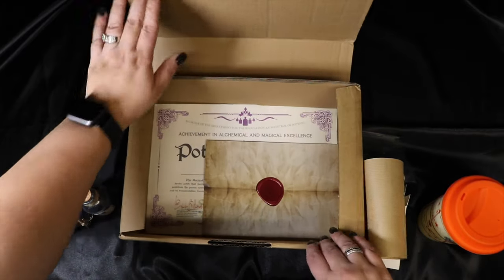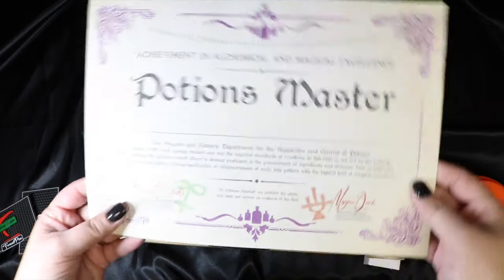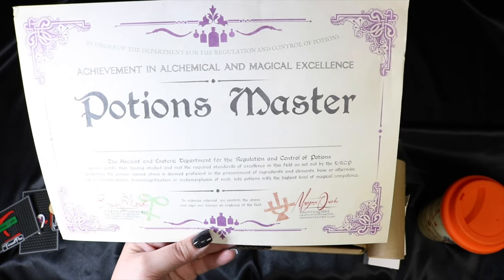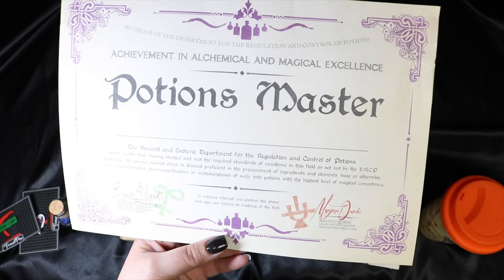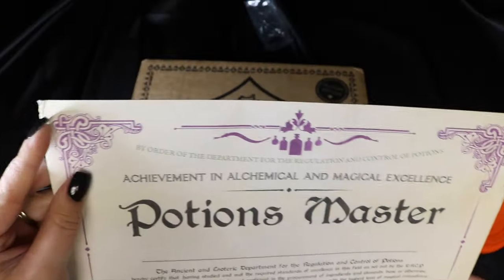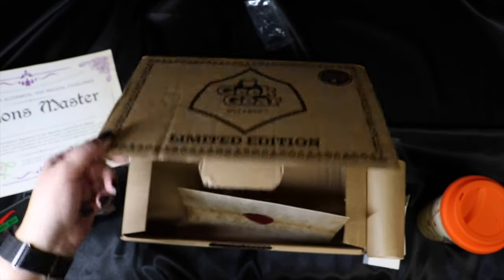Okay, this is cool - it is a Potions Master Certificate. Achievement in Alchemical and Magical Excellence. Potions Master - The Ancient and Historic Department for the Regulation and Control of Potions. That's really, really cool. I love that you just sign your name here and it's like a certificate for you. It's printed on really nice heavy cardstock. Mine got a little damaged, but that's okay. It's probably one of my favorite pieces in the box, besides the artwork. And I do like the shirt and I love this travel mug quite a bit.